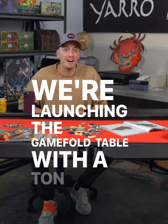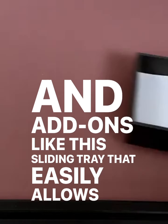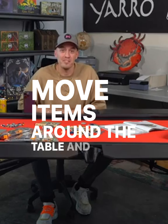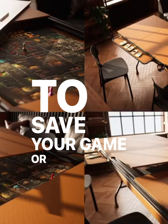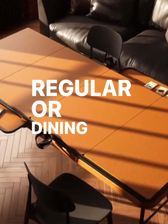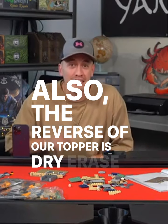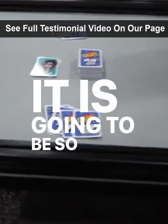We're launching the GameFold table with a ton of accessories and add-ons, like this sliding tray that easily allows you to move items around the table. And this topper, which allows you to save your game or transform your GameFold table into a regular or dining room table. Also, the reverse of our topper is dry erase because I'm a dungeon master first.